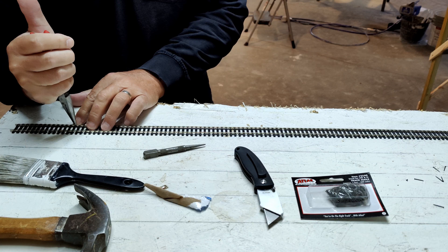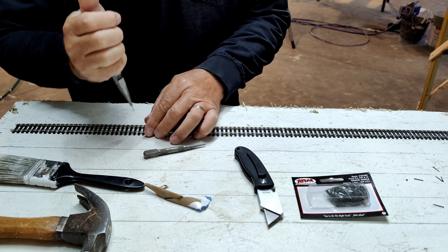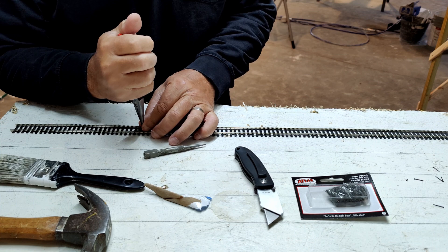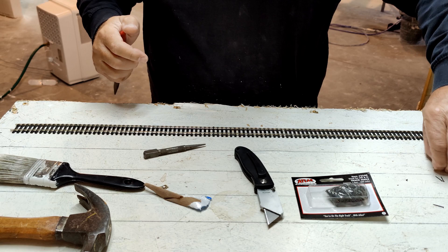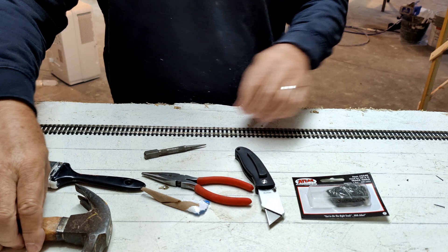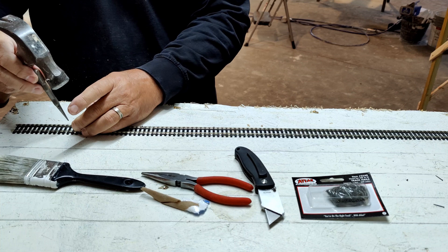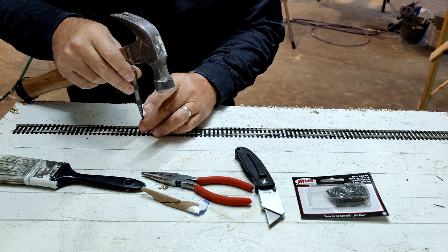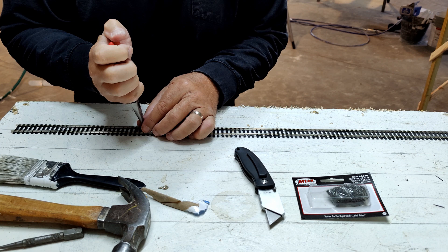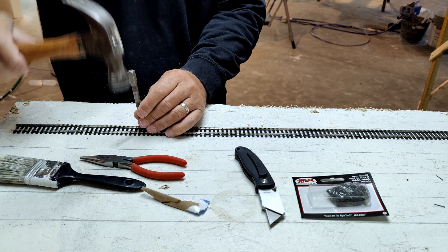And here we have a momentous occasion — my first installation of track on the Union Pacific Railroad Evanston Subdivision. Right off the bat, I kind of bent my first spike, so I didn't start off real well. I was not used to using these big spikes for HO scale — N-Scale uses very small spikes and you just push them in all the way with pliers. With these bigger spikes, I push it as far as I can and then use a punch to push it in the rest of the way.